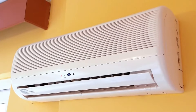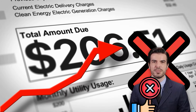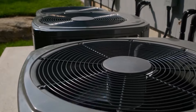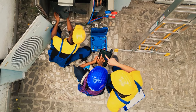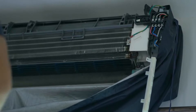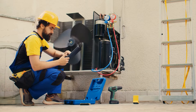Common HVAC issues include uneven temperatures, strange noises, and high energy bills — these can indicate underlying problems that need attention. Notify your landlord right away if you have any issues with your heating or cooling equipment, as they are responsible for keeping these systems in optimal operating condition. Timely repairs and routine maintenance can prevent more significant problems. As a tenant, you can help maintain these systems by regularly cleaning or replacing air filters, keeping vents clear, and ensuring the thermostat is functioning properly. Regularly scheduled maintenance checks by a professional also help keep the system running efficiently.